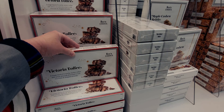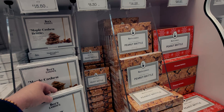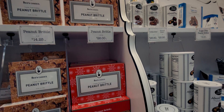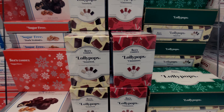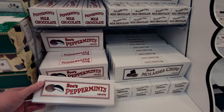There's maple cashew brittle and other holiday favorites at $15.50. Peanut brittle is $8.30 for five ounces, and a big box for $26. They also have lollipops — $10.50 for an assortment with cinnamon or assorted flavors, great stocking stuffers. See's peppermint assorted and molasses chips are $12.75.